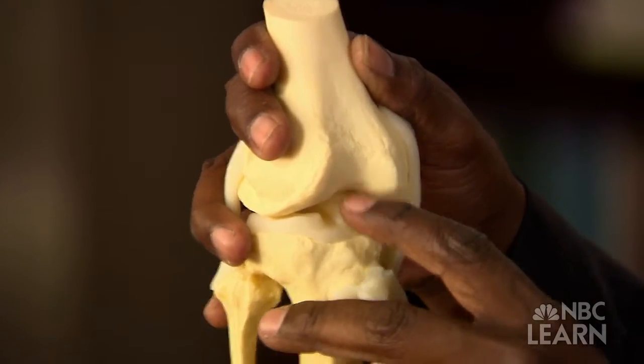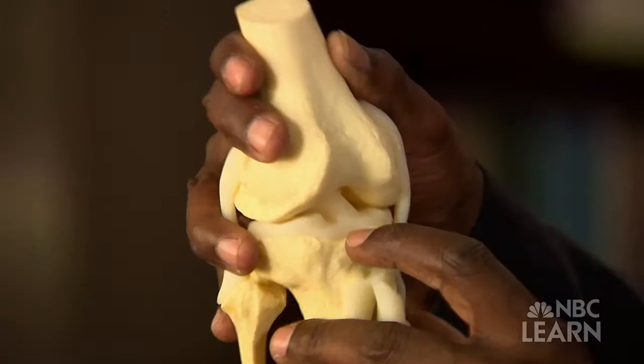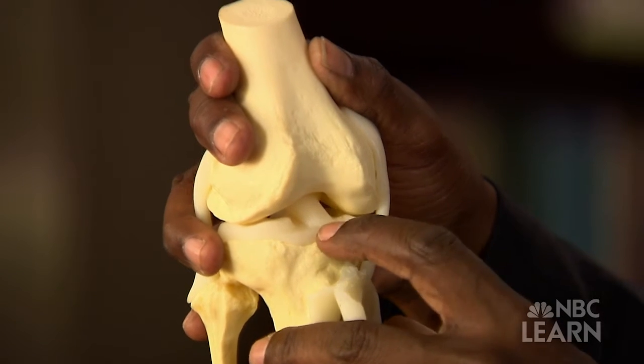The anterior cruciate ligament is anterior, meaning it's in front. It's cruciate, meaning it's in the form of a cross with another ligament. And it's a ligament, and the ligament connects bone to bone.